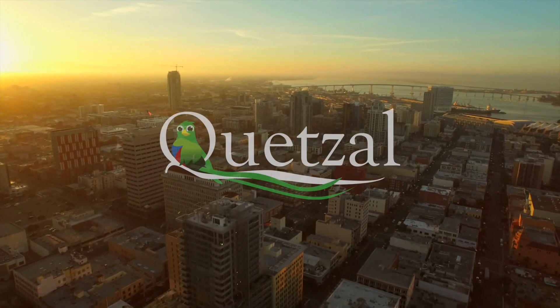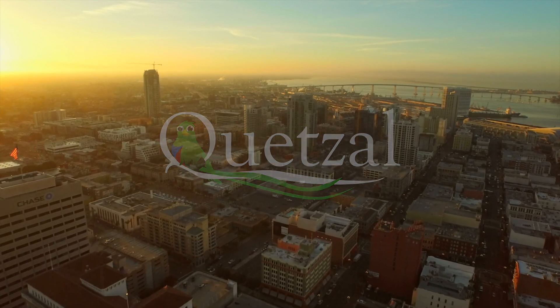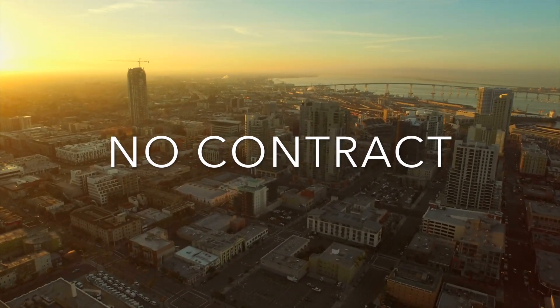Thank you for taking a few moments to watch our demo of the latest version of Ketzel Point-of-Sale. Ketzel POS is a cloud-based iPad point-of-sale solution made specifically for retail.